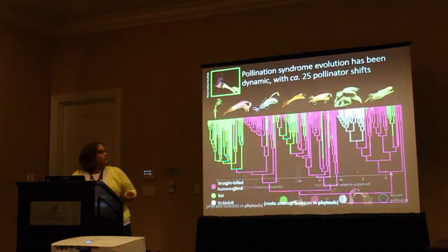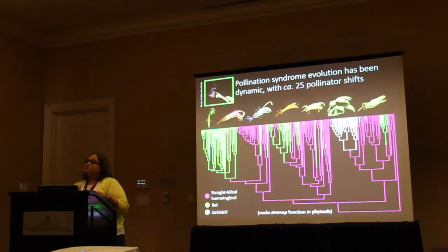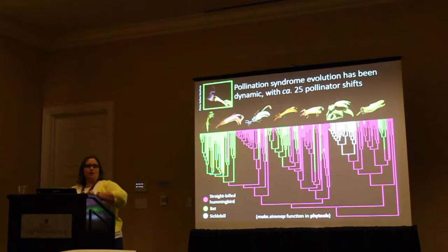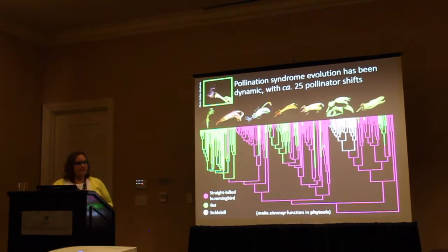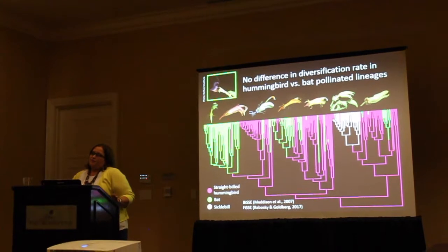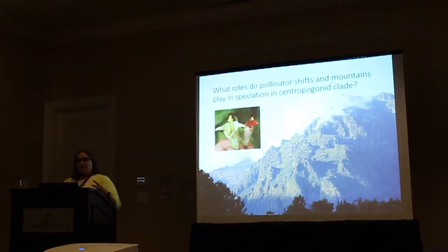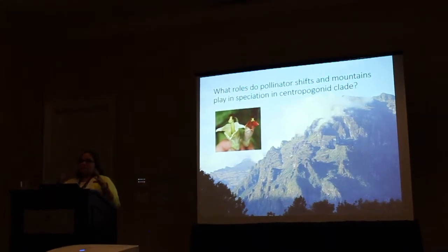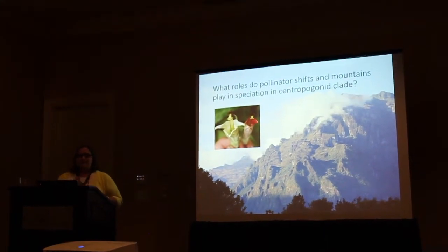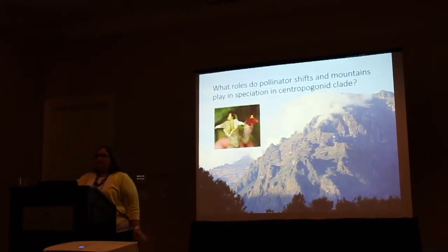Pollination syndrome evolution has been very dynamic in this clade — about 25 shifts between hummingbird and bat pollination — and these shifts have happened in both directions with very little directional bias. There have been about 13 shifts from hummingbird to bat pollination, but 11 back-evolutions to hummingbird pollination. Despite this dynamic nature, we see no difference in diversification rate between bat and hummingbird pollinated lineages. These macroevolutionary patterns are motivating my work at a smaller geographic scale. The overarching question is: what roles do pollinator shifts and mountains play in speciation within the Centropogon clade?